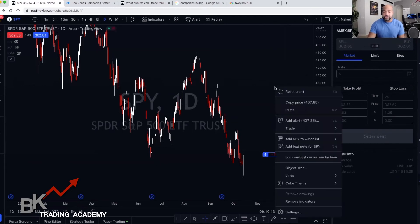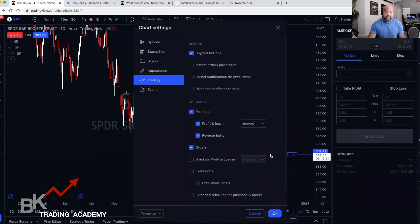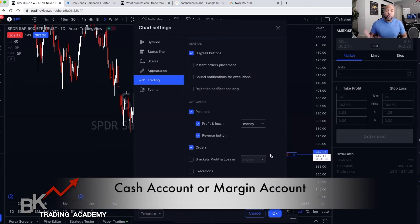You can adjust your settings as well. I don't want to go too much into TradingView because you can use Webull, Robinhood, or TradeStation — there are a lot of different brokers you can use as long as it fits your personality. I used to work at Bank of America, which is part of Merrill Lynch. If you go inside a Bank of America and you're a customer there, you can speak with a Merrill Lynch representative and say you want to trade, and they'll set you up with their platform.